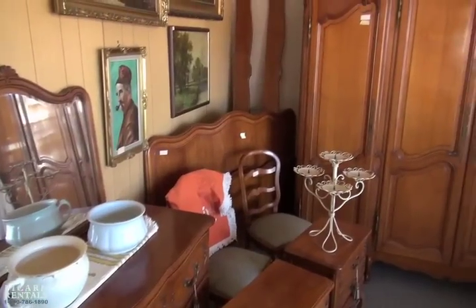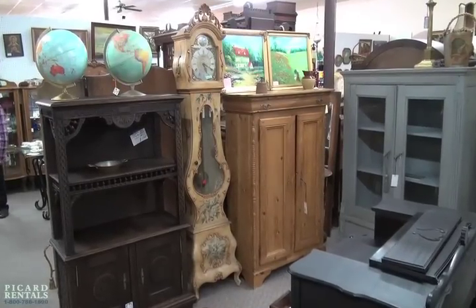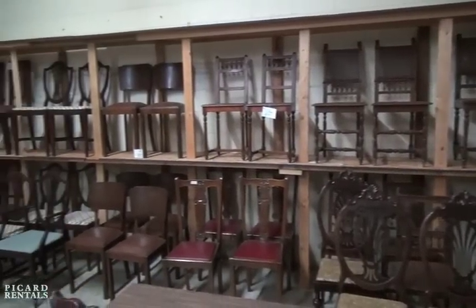European Treasures specializes in well-crafted Old World furniture, hand-picked by the owners Rita and Guy, and imported directly from Europe.